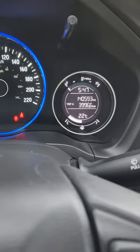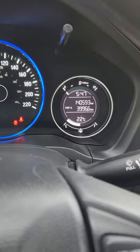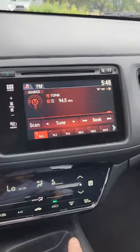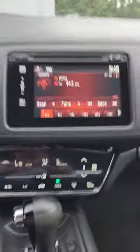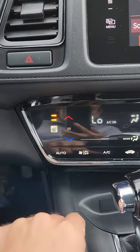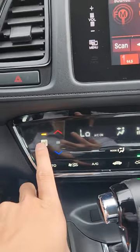It'll show you your gas and your engine temperature. You have your LCD screen here, and if you put it into reverse you'll see a backup camera that'll show you where your back end is going so you don't make any unwanted bumps. You also have a lovely heated seat option so that you can heat up your seat nice.